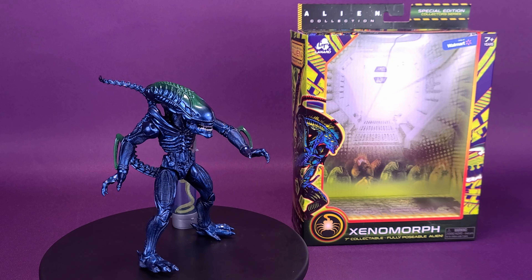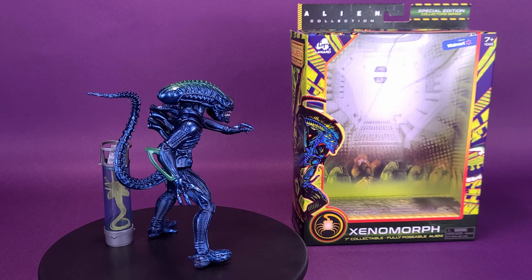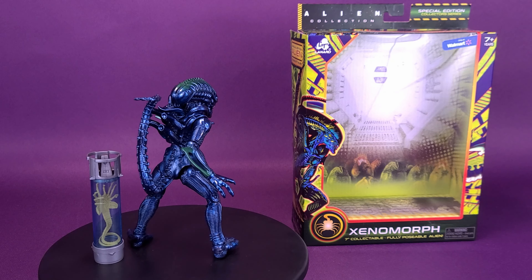Looks like Lennard's been visiting LV-426. Here's a look at the Lennard Alien Collection Walmart-exclusive Xenomorph.